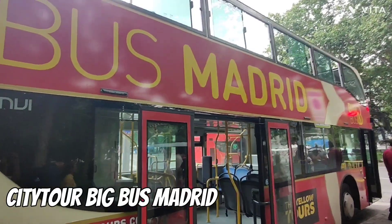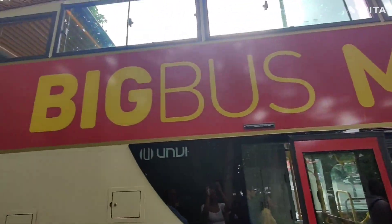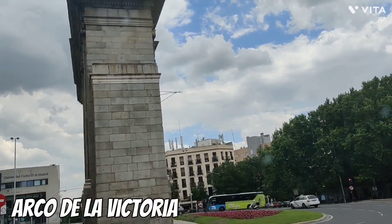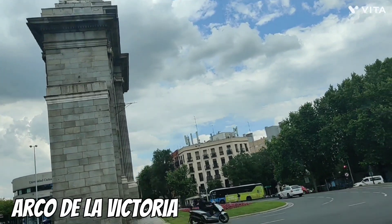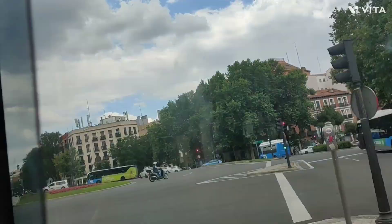Madrid is a vibrant city and I already knew I wasn't going to be able to cover most of the attractions, so the best solution for me was to book a city tour — and I did it.